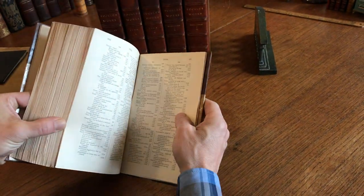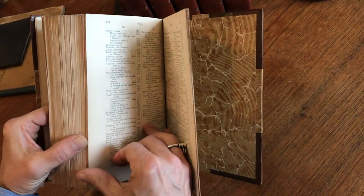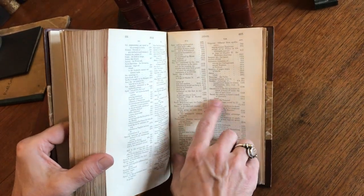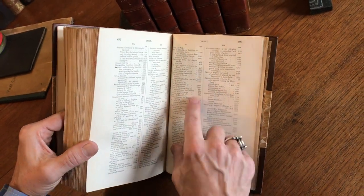With an extensive detailed index at the rear. Just a couple of random subject entries: tattooing, tea, swords, syphilis, Sunday, smallpox, slavery.